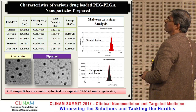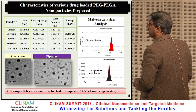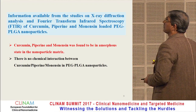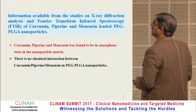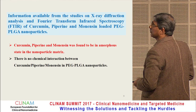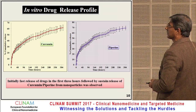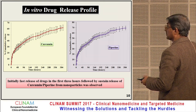These are the characteristics of the various drug-loaded nanoparticles. The nanoparticles are smooth and spherical in shape, generally in the 140 nanometer range as seen by electron microscopy. From X-ray diffraction and FTIR analysis, curcumin, piperine, and monensin were found to be in an amorphous state within the nanoparticles, with no chemical interaction between the drugs and the PEG-PLGA polymer. The drug release profile shows an initial burst release in the first three hours, followed by sustained release — observed for both curcumin and piperine.